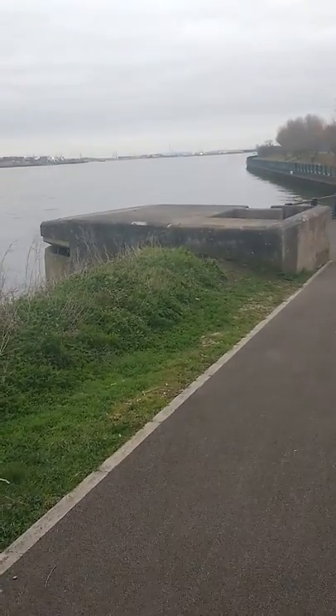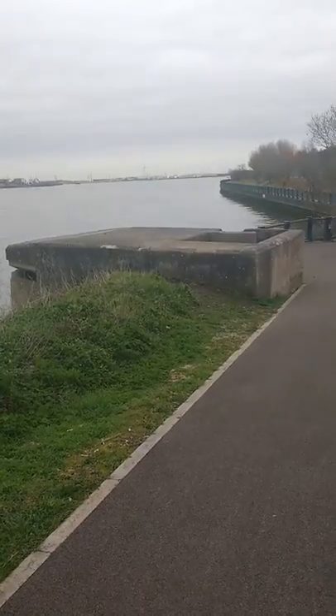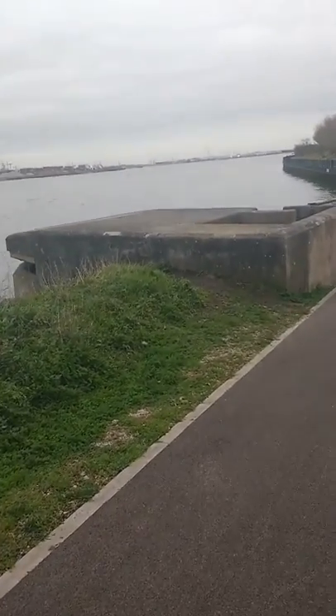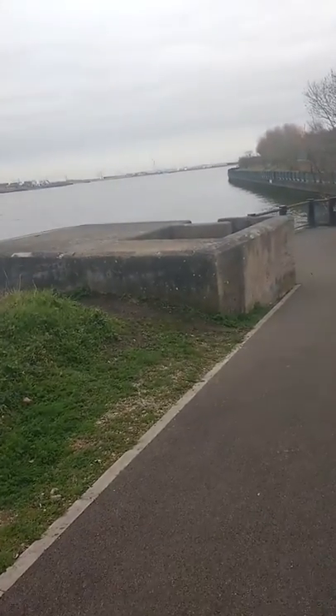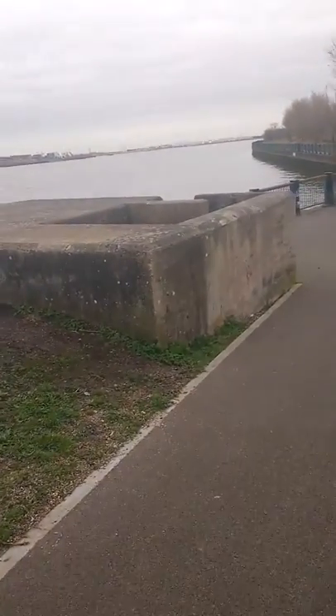I wasn't going to do one this soon but I've come across this interesting thing which I thought you might like. It's a Second World War pillbox and if you look where it is in relation to the other side — that's the Barking Creek — and what this was for, they used to station two or three men here.